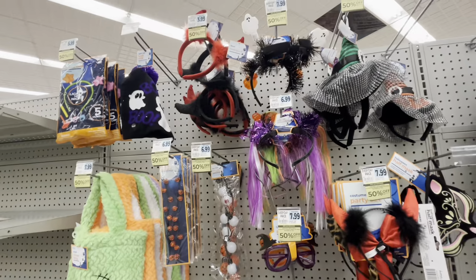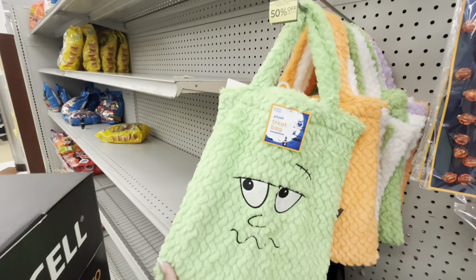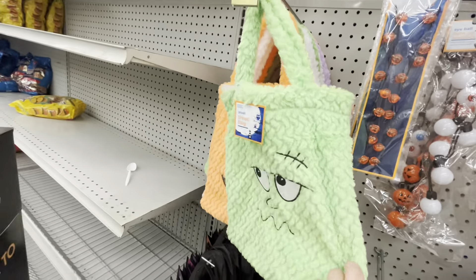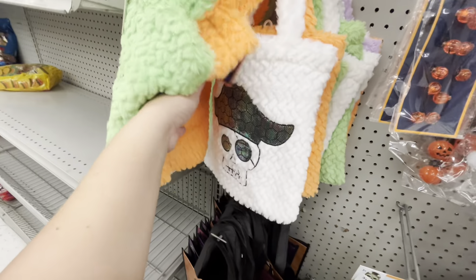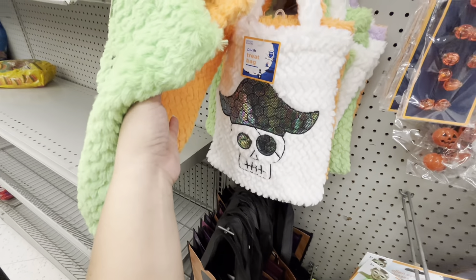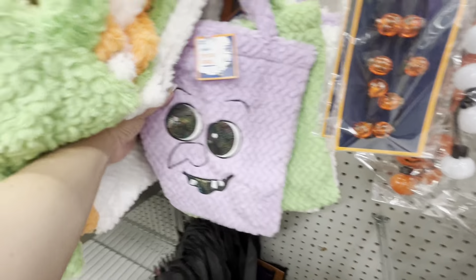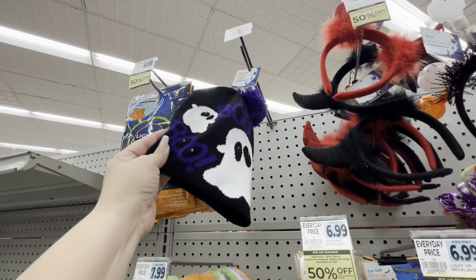So let's see what they have. I haven't been here in a while. Look, they have the trick-or-treat bags — eight dollars regular price. They have Frankie, pumpkin, skull — I thought that was gonna be a ghost. Then they have a purple one and a witch. Oh, that's cute.